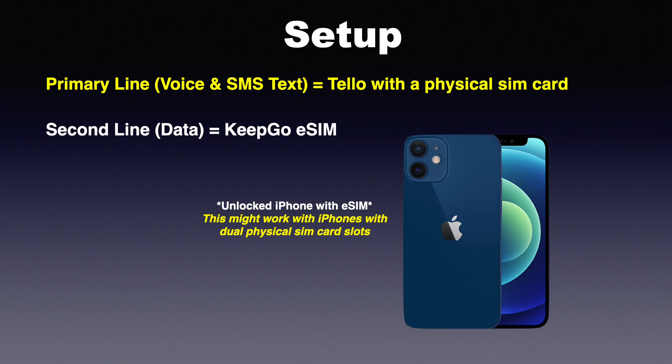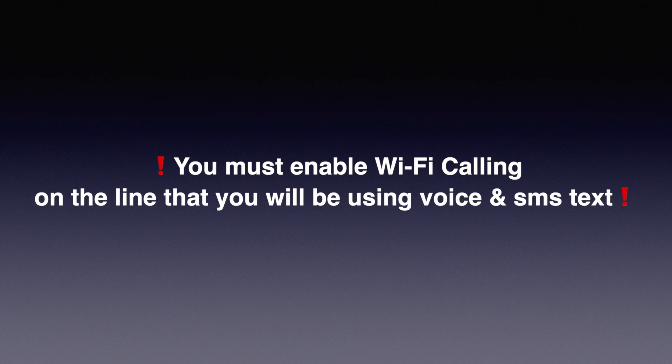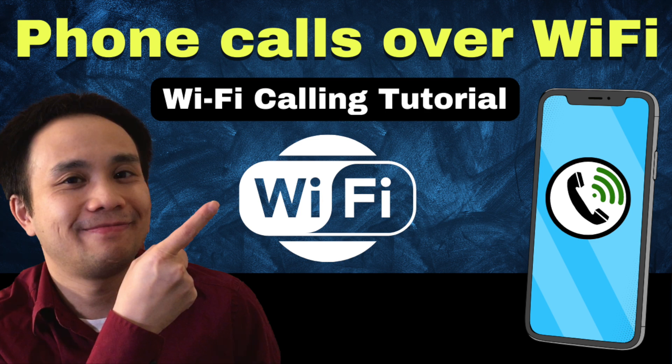Once I have my setup, the next thing I'm going to do is enable Wi-Fi calling on my primary voice line. Wi-Fi calling is a way to make and receive phone calls and SMS messages over a Wi-Fi connection. You must enable Wi-Fi calling on the line that you are using for voice and standard SMS text, otherwise this feature won't work at all. I actually did a video on how to enable Wi-Fi calling on your phone, so I'll leave a link in the description or you can click on the card at the very top.